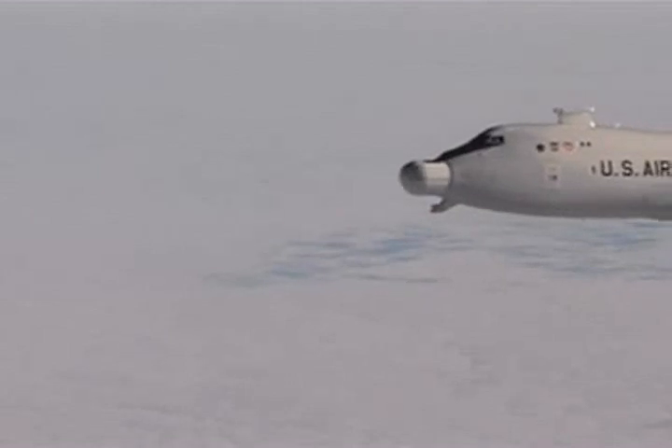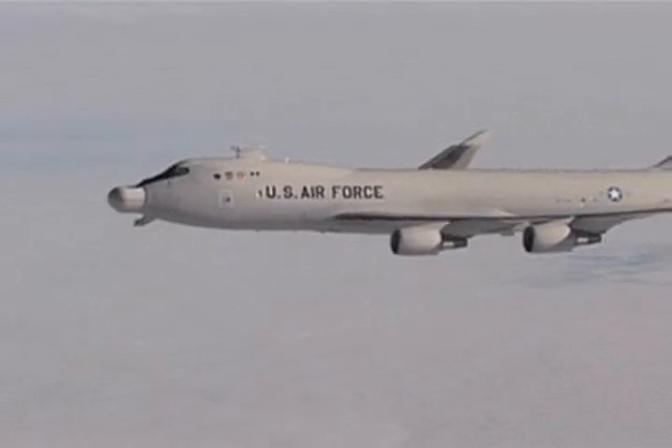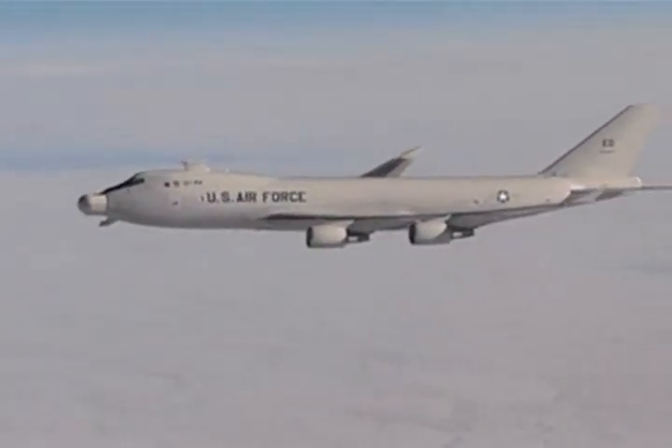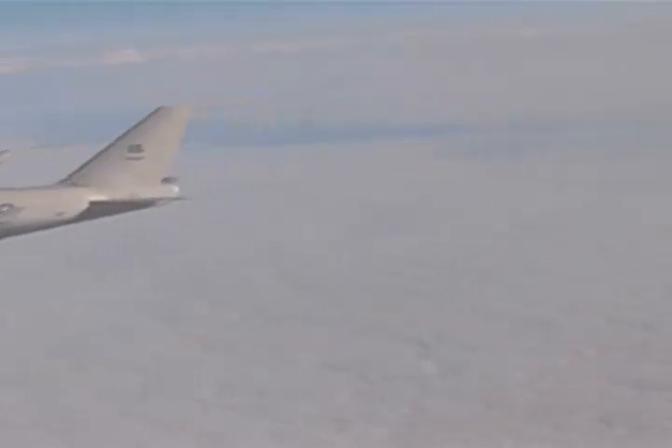The aim is to deter enemy missile attacks by disabling the attacking missiles while they are in the boost phase. That means hitting a target capable of 4,000 miles per hour with a beam of light traveling somewhere close to 670 million miles per hour.